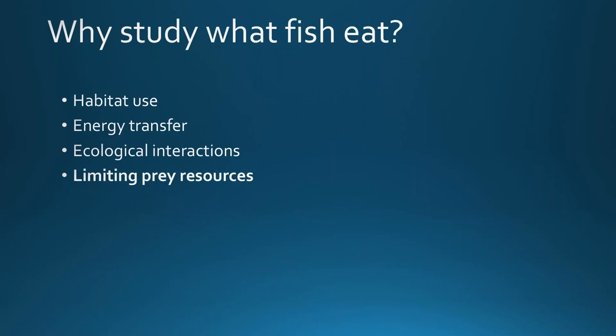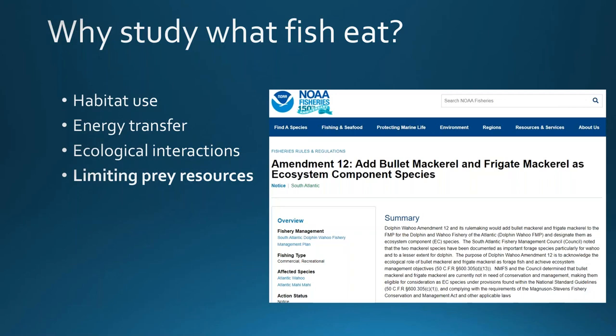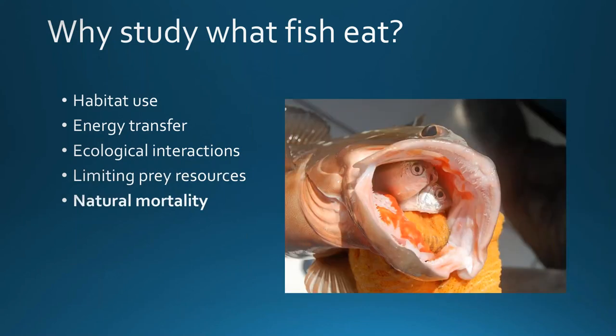We can also determine what level of resource overlap may exist among different predators, and whether there may be competition for limited resources, which has been shown to be a major component of density-dependent mortality in fishes. We can determine which prey species are most important to a particular predator and may be a limiting resource for population growth. For example, in our region, bullet and frigate mackerel were found to be extremely important prey for both dolphin and wahoo, and are now managed as ecosystem components in the dolphin and wahoo FMP.